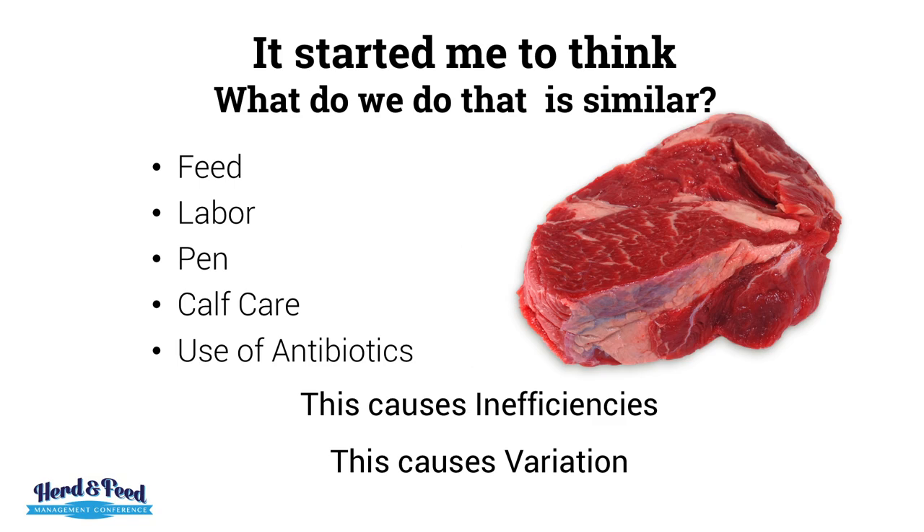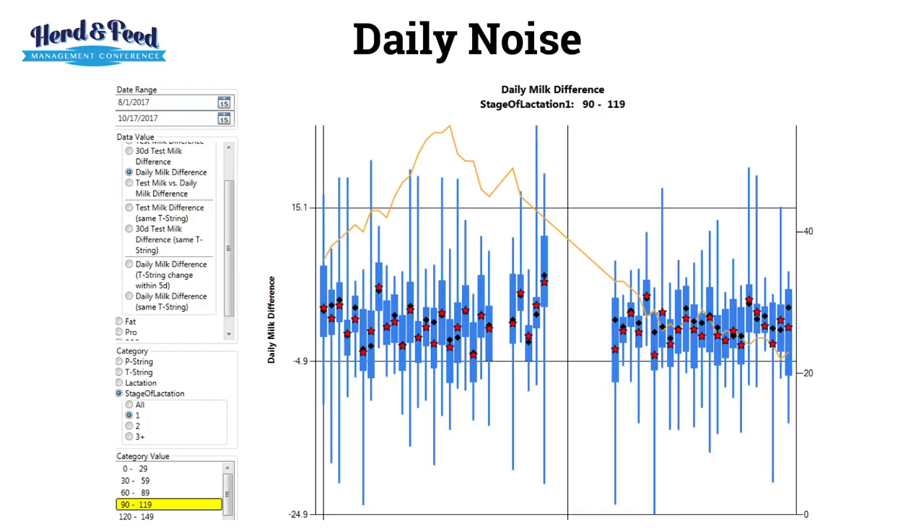But it started me to think, what do we do that is similar? What traditions do you have that you believe are correct and are not? It could be feed, labor, pen, calf care, use of antibiotics. This causes inefficiencies and variation.